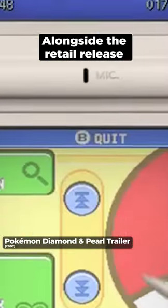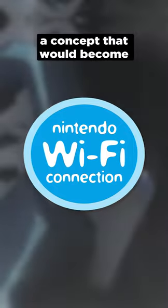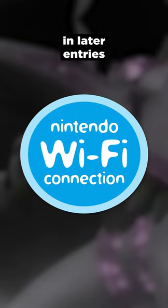Alongside the retail release, this event was also the first key item distributed via the Nintendo Wi-Fi connection service, a concept that would become a staple for the series in later entries.